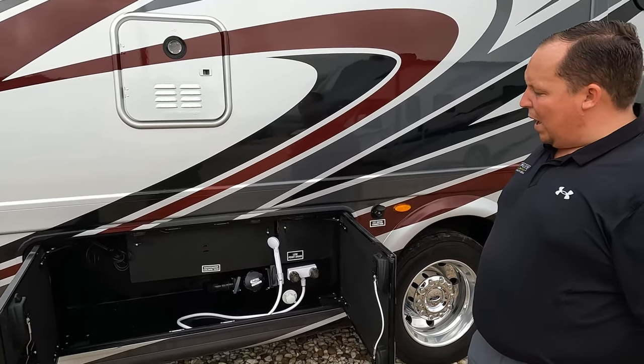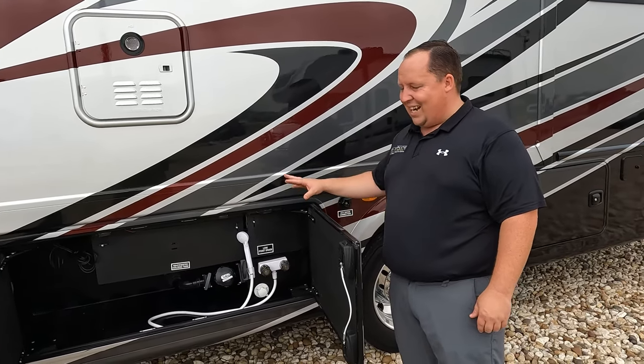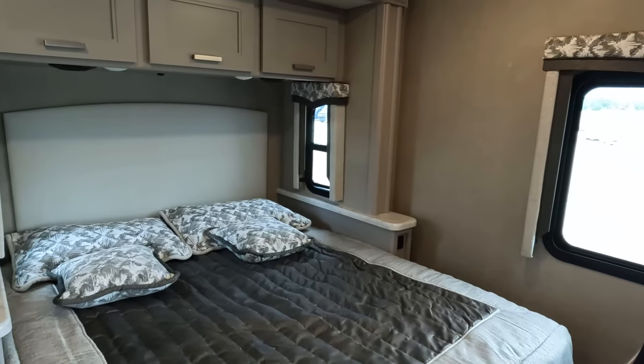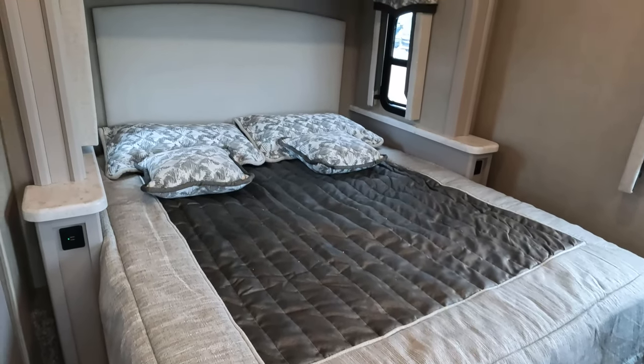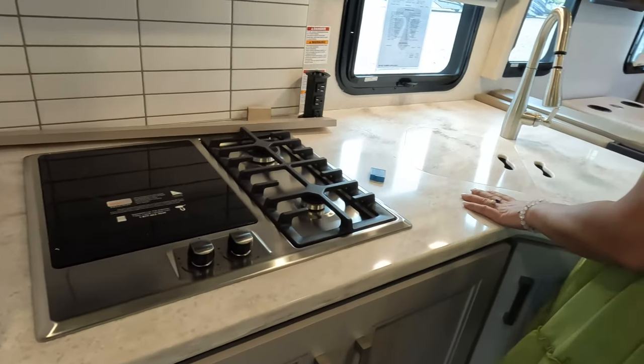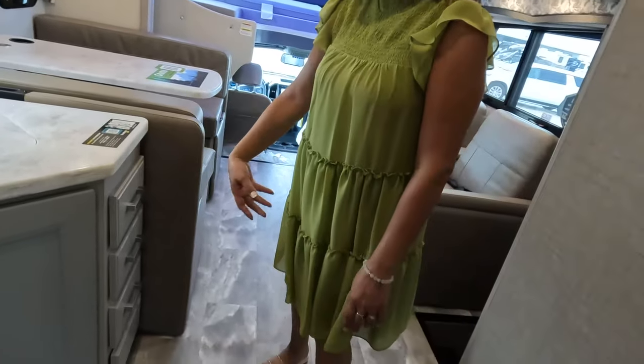Now for three things we dislike about the Omni. Dislike number one: the wet bay — it's very elementary and basic. The city water connections look cheap and chintzy; they could have done a lot better. Dislike number two: the bed is small. Even if it is a queen, we'd rather have a king — especially with a Ford F550 diesel chassis, you'd expect a bigger bed. Dislike number three: not a lot of counter space in the kitchen; a peninsula or extension would have been better.